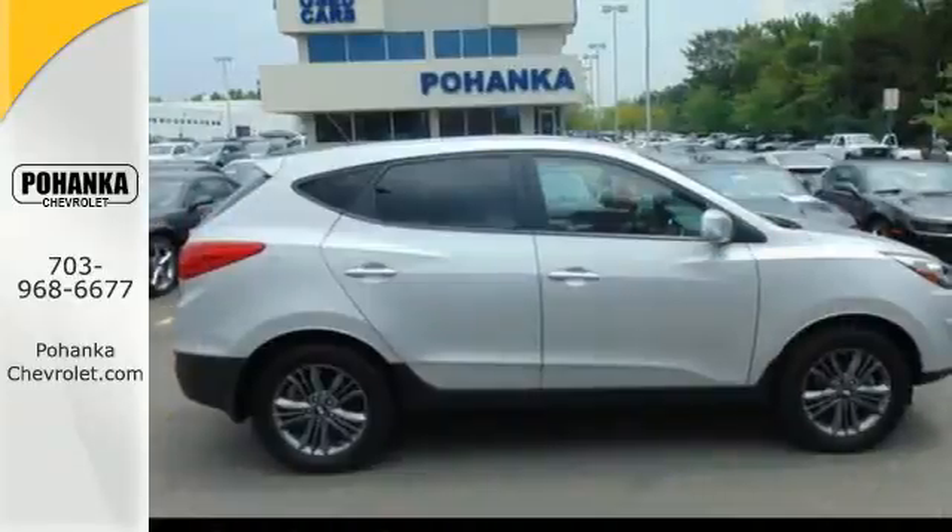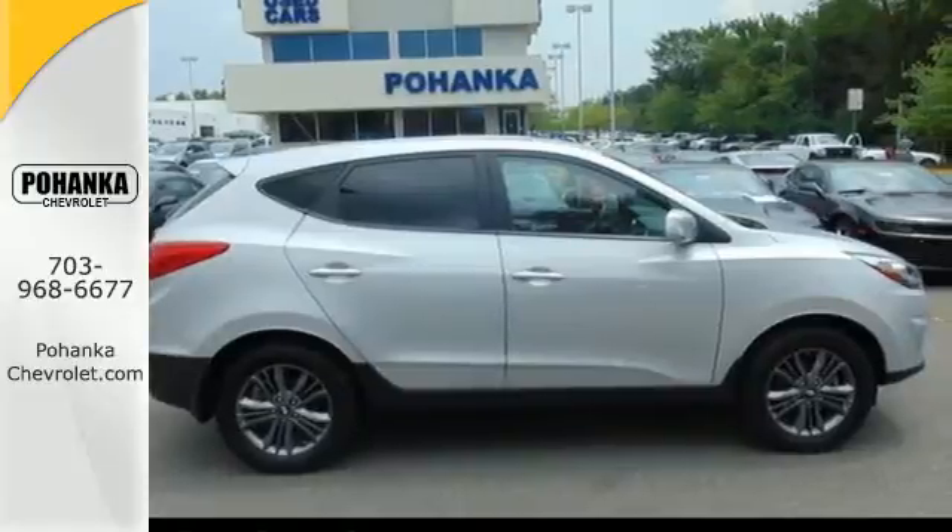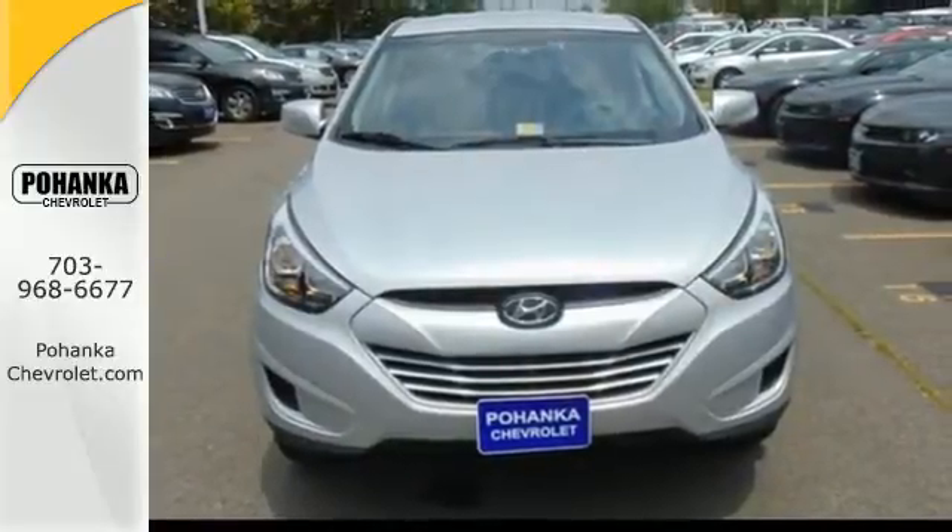All the safety features you deserve, packaged in a stunningly sleek body with alloy wheels. Be ready for your next road trip in this family-friendly Tucson.